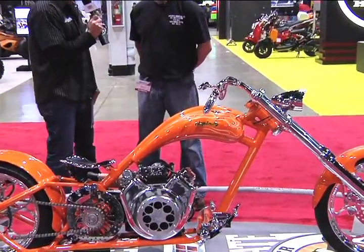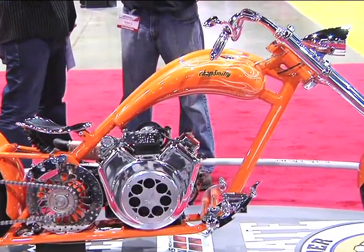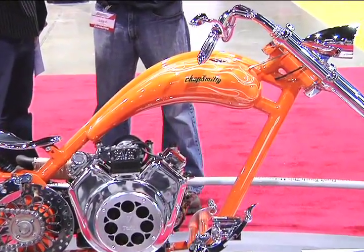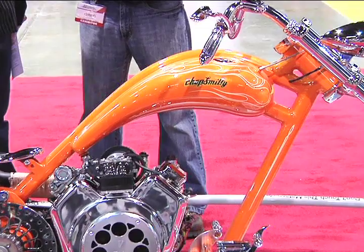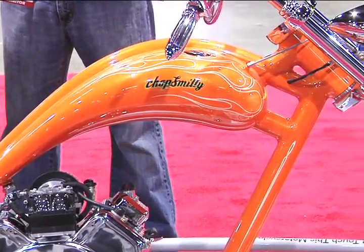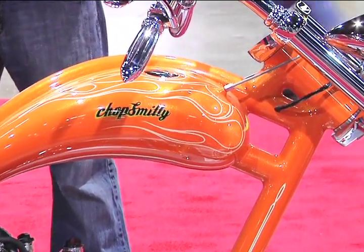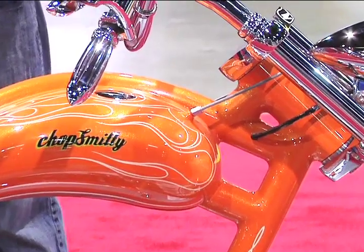That looks great. Are there any other companies you'd like to recognize for helping with this build? We do all the machining at my business, AccuTech CNC in Holland, Michigan. Chop Smitty, of course — we built the bike at our shop. And I guess that's about all we've got going on.